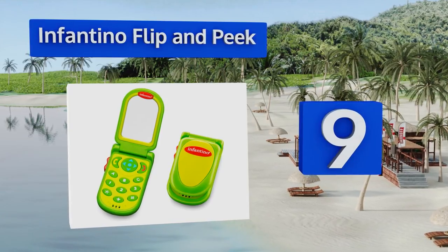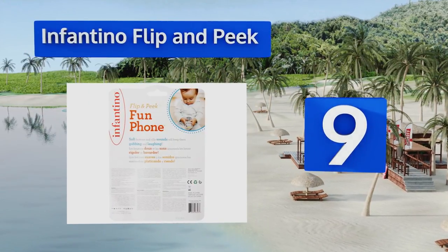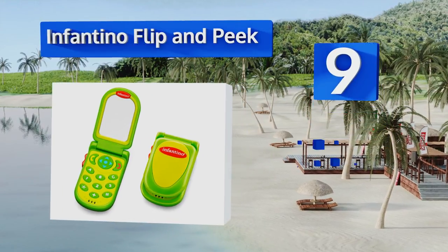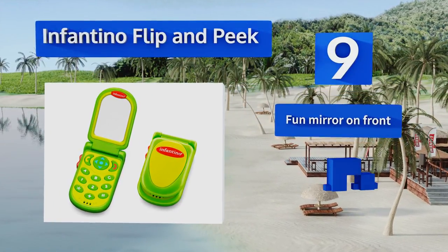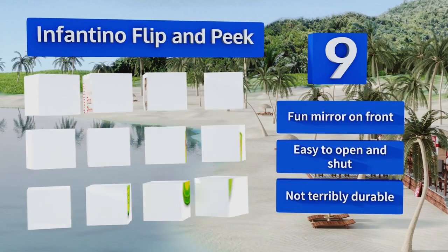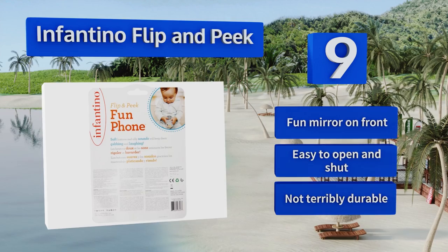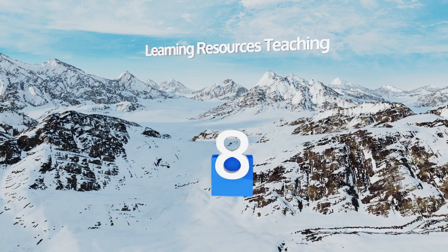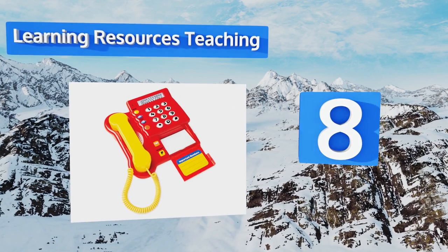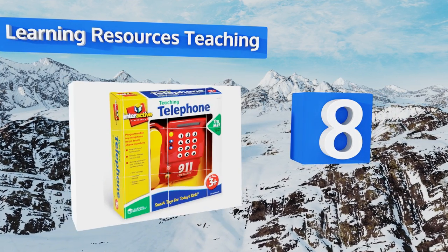At number nine, you can take a stroll down memory lane when you hand your child the Infantino Flippin Peak, as it's designed to resemble old school flip phones. It has both English and Spanish phrases, and kids will love that their phone is just like the one grandpa still uses. It includes a fun mirror on the front and is easy to open and shut, but it's not terribly durable.